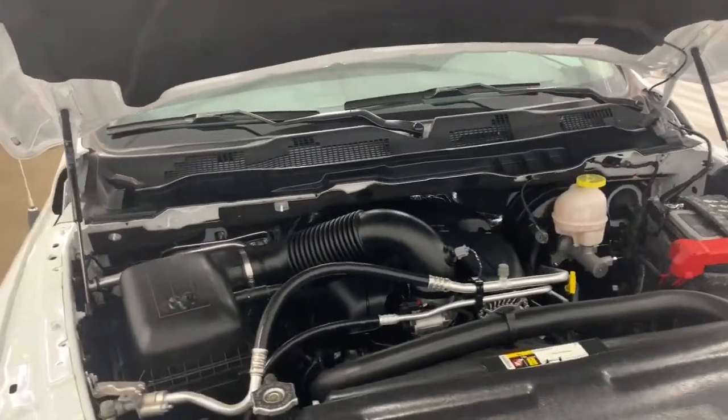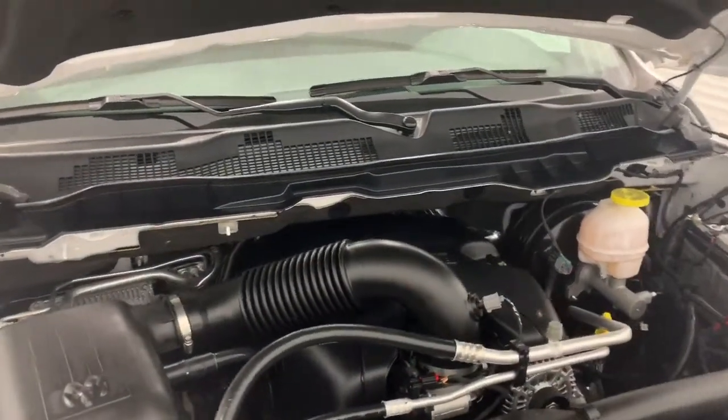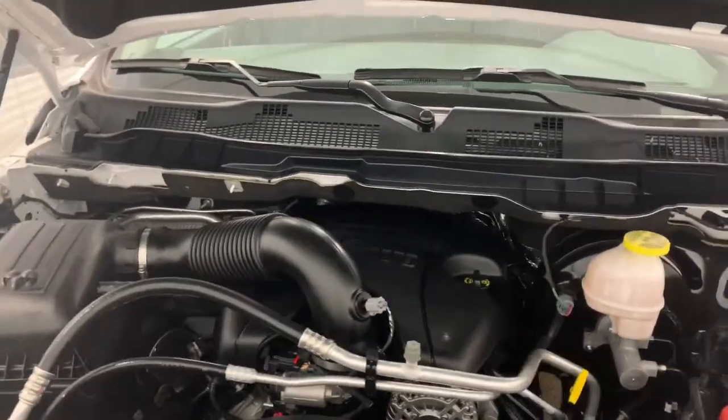What the MDS does is it shuts off four of the eight cylinders when going at consistent highway speeds to increase your fuel efficiency.